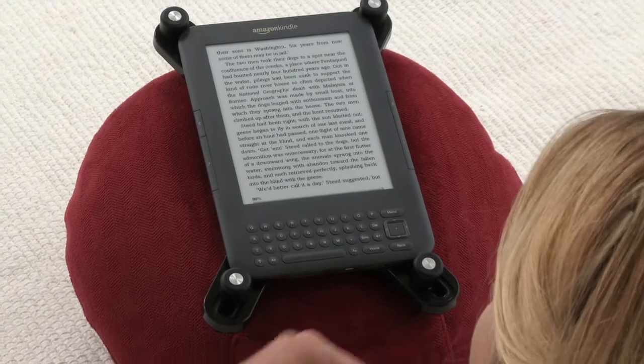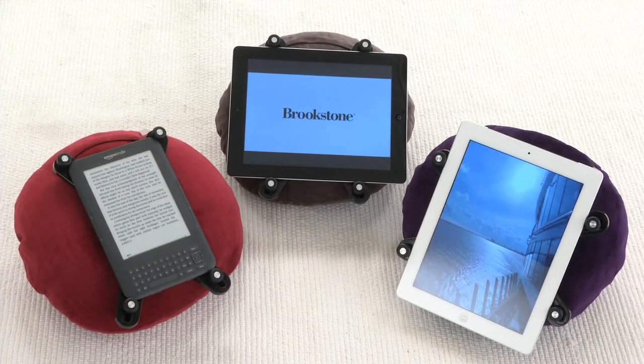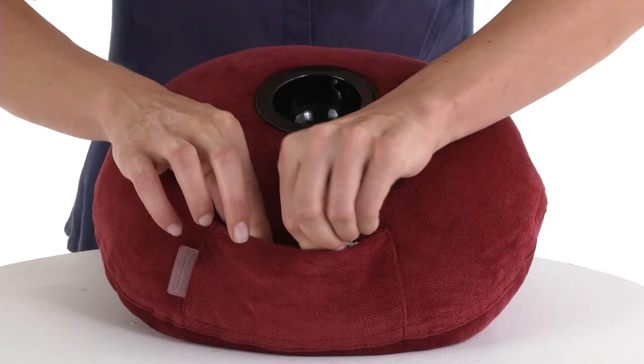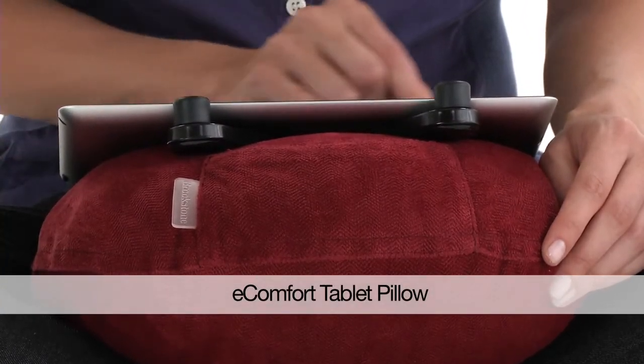The tablet pillow can adjust to hold an iPad, a Kindle, any tablet just about anywhere, and has a little pocket to store your earbuds. The eComfort Tablet Pillow from the tablet experts at Brookstone.